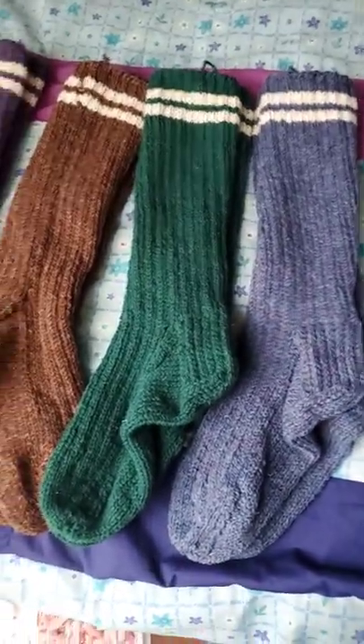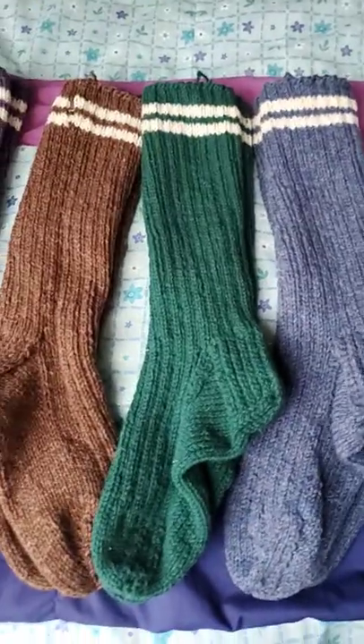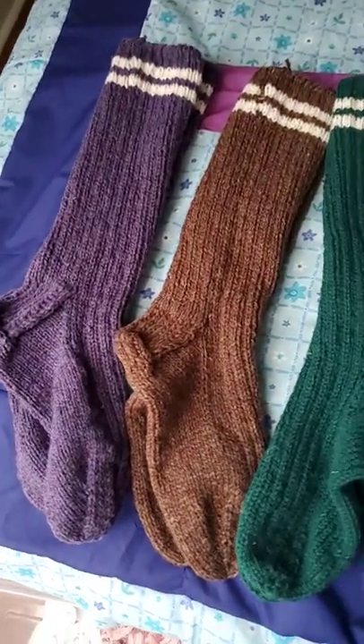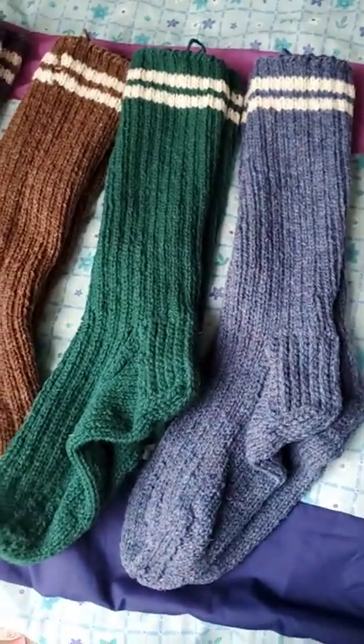I get my wool from Black Sheep Farm in New Brunswick. I think it's Briggs and Little wool from Harvey, New Brunswick — that's where I get my real wool from.